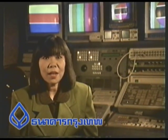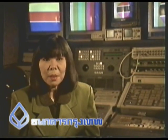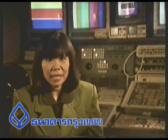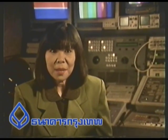สวัสดีค่ะ คุณชมที่รักค่ะ เวลาคุณเปิดทีวีชมในช่วงก่อนเปิดสถานี ก็จะพบว่าในจอทีวี มีแถบสีอยู่ทั้งหมด 7 สี คุณสงสัยไหมคะ ว่าแถบ 7 สี คืออะไร แล้วก็มีประโยชน์ยังไง ยังสงสัยอยู่ ก็ติดตามชมรายการเพื่อคิดในวันนี้ค่ะ (Hello dear viewers, when you turn on the TV before the station opens, you will find 7 color bars on the TV screen. Are you curious what these 7 color bars are and what their benefits are? Stay tuned to today's program.)